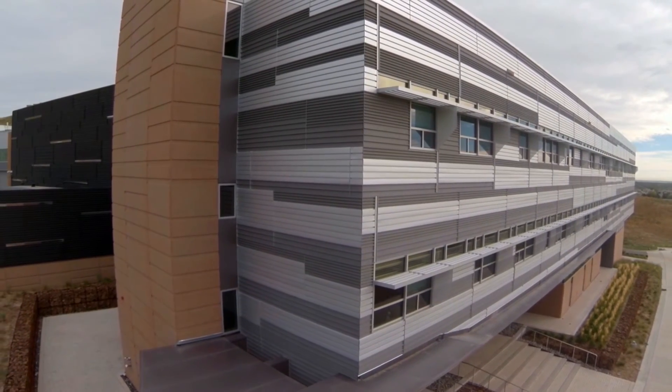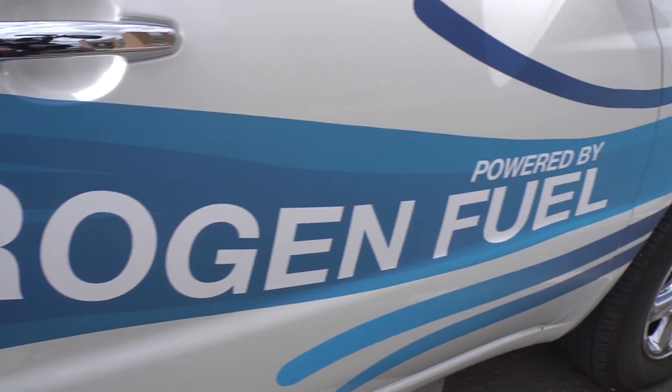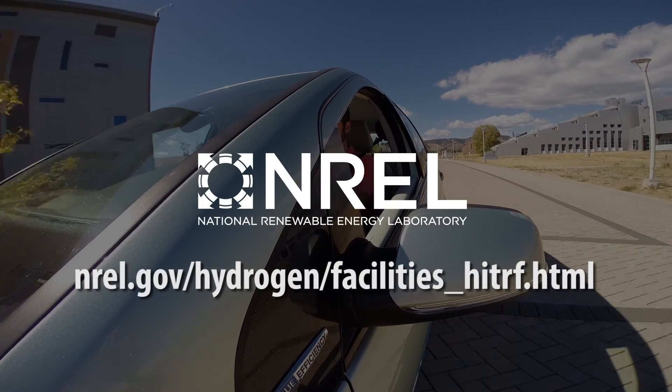Our state-of-the-art facility is designed for collaboration with a wide range of hydrogen, fuel cell, and transportation stakeholders. Please visit the HI-TURF website to learn more and explore partnership opportunities.